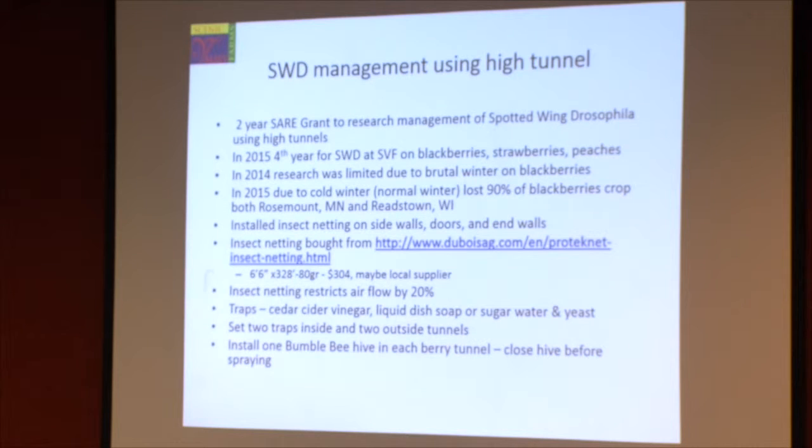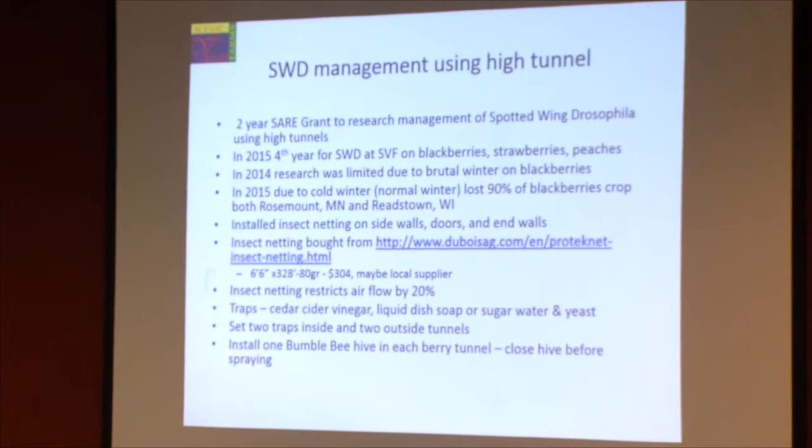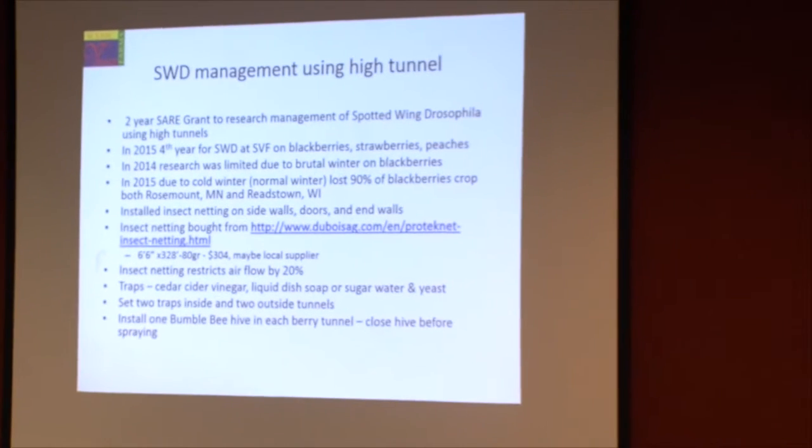Even with the netting, we found that the spotted wing drosophila will get inside the high tunnel — not always, but it will get in. The key feature is, if it does get in, typically through the door, it will be in such a small number that you can do something about it. Whereas if you had it totally wide open, it would be a lost cause. I've heard of many berry growers that have stopped growing berries because of the spotted wing drosophila.